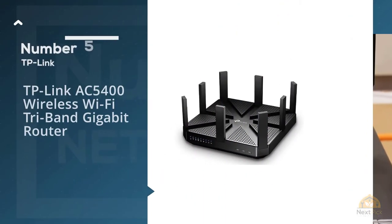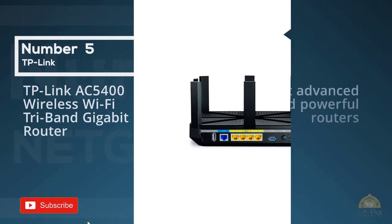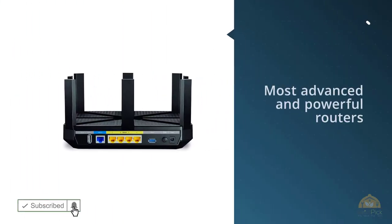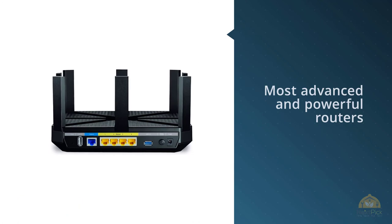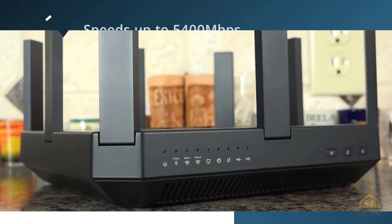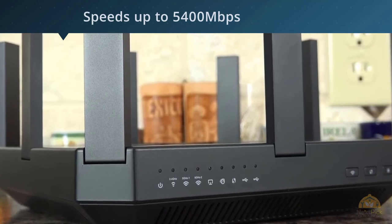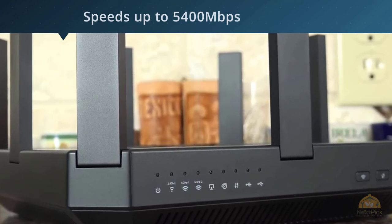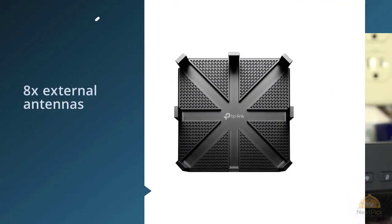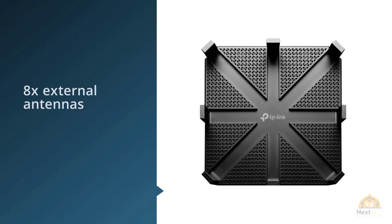Number five: TP-Link AC5400 wireless WiFi tri-band gigabit router. The TP-Link Archer AC5400 is one of the most advanced and powerful routers they've ever built. The TP-Link AC5400 is a tri-band router which offers advanced technologies like MU-MIMO, beamforming plus, NitroQAM, and many more.